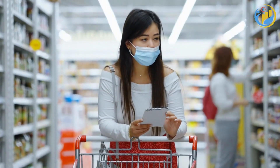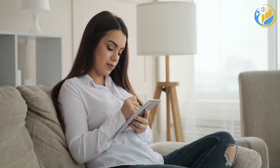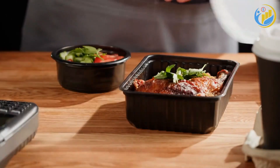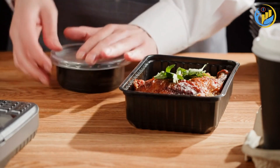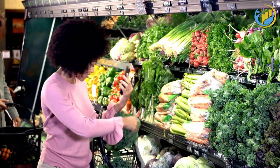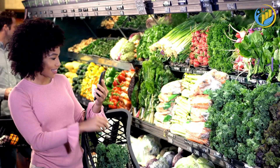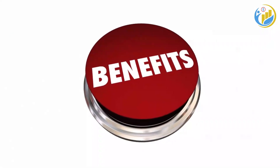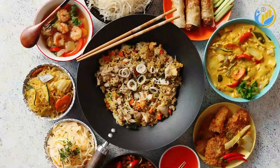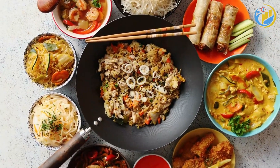The first step to saving money on groceries is planning. This involves meal planning and creating a shopping list. Meal planning is a strategy where you decide in advance what meals you'll prepare for the week or month. This reduces the chances of impulse purchases and also helps you utilize the ingredients you already have at home. Sit down once a week, decide what meals you'll cook, and make a list of the ingredients you need. This strategy not only helps you save money but also reduces food waste and saves you time — you won't find yourself staring into the refrigerator, wondering what to make for dinner.